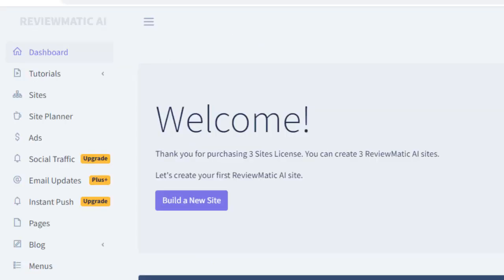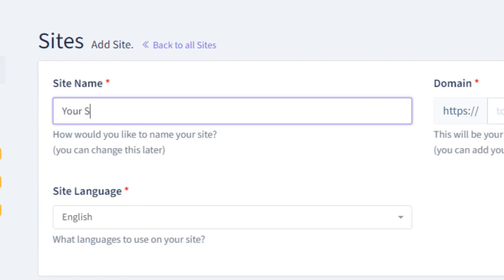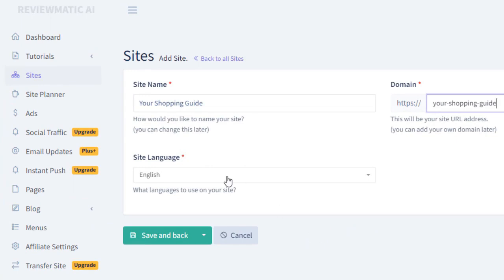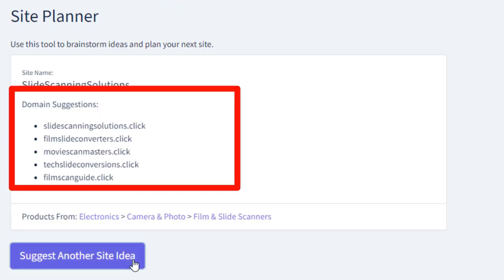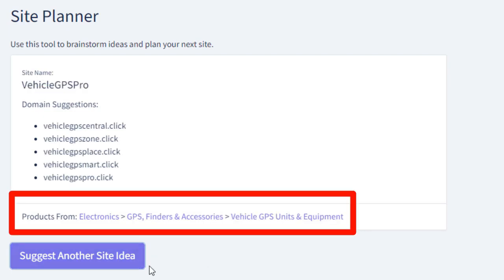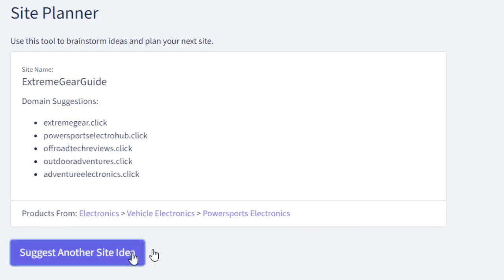First, log into the dashboard and click the build a new site button. Let's give our site a name, and here you can pick a free subdomain. If you're not sure what to choose here and what your site should be about, we got you covered. Use this built-in site planner tool that will suggest the best niches to focus on, which domain to use, and which product to pick. We made this tool to make sure that everybody, even complete beginners, can build their first commission-generating website.